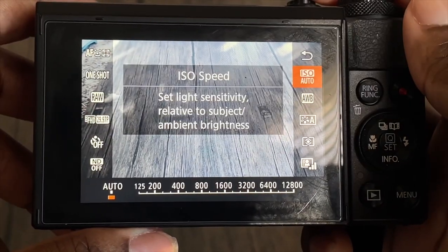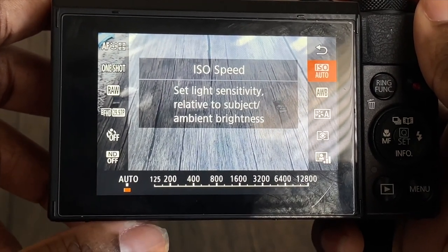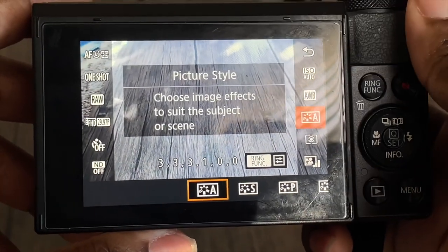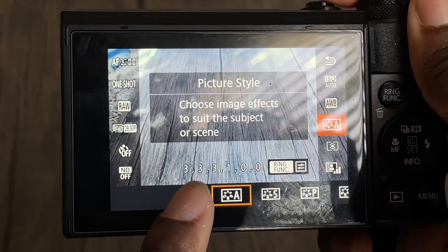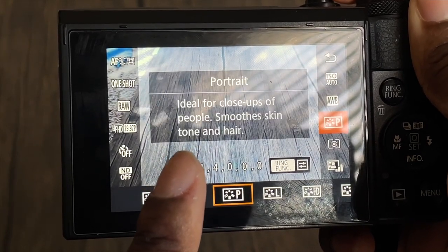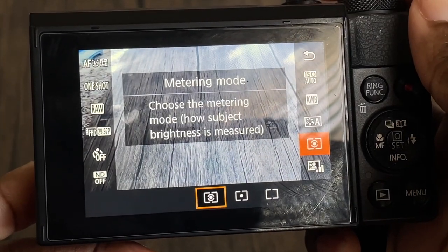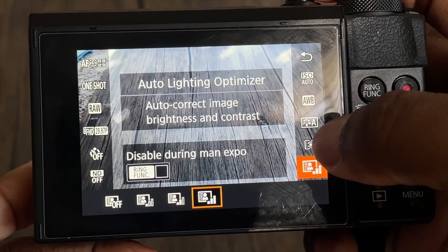I have the ISO on auto because the lights change all the time and I don't have time to always be changing the lighting. I also have auto white balance on. My picture style is set to auto, but sometimes I switch it to picture instead, because sometimes I just want that smooth looking face for close-up shots. Metering mode — I don't know what that is, but it's set to the first setting.